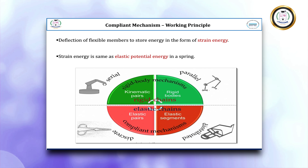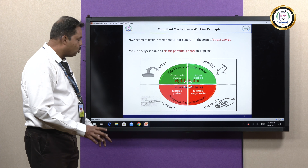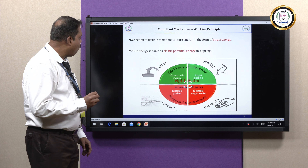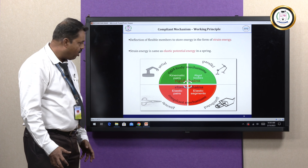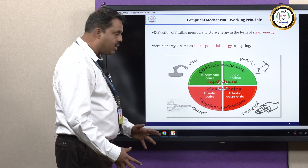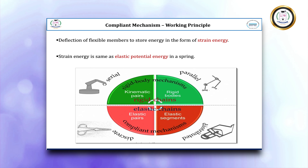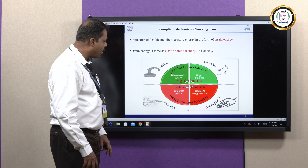The working principle of Compliant Mechanisms is simple — deflection of flexible members to store energy in the form of strain energy, which is the same as elastic potential energy in a spring. That is the reason Compliant Mechanisms work very effectively. If you see this diagram, you can understand the difference: in Elastic Mechanisms, Elastic Pairs and Elastic Segments are available, whereas in Rigid Body Conventional Mechanisms, Kinematic Pairs and Rigid Bodies are used.